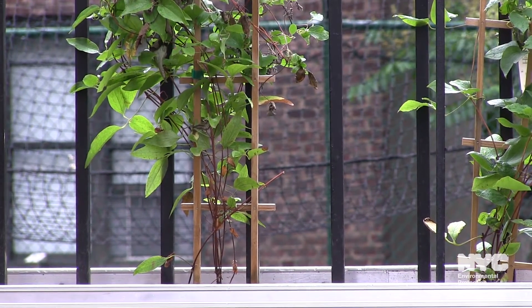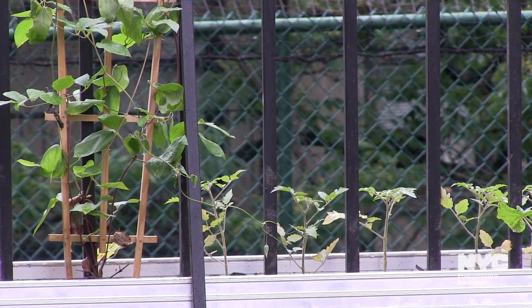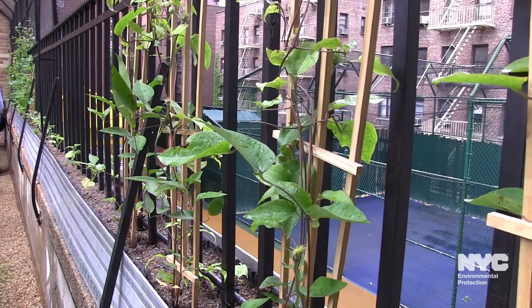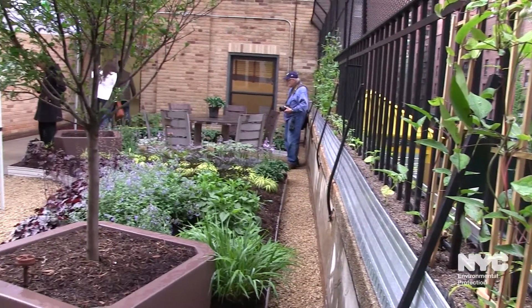This multi-purpose space located on the roof of the Lenox Hill neighborhood house on East 70th Street in Manhattan will be used to provide hands-on educational, recreational, and therapeutic programming for the nonprofit's clients.